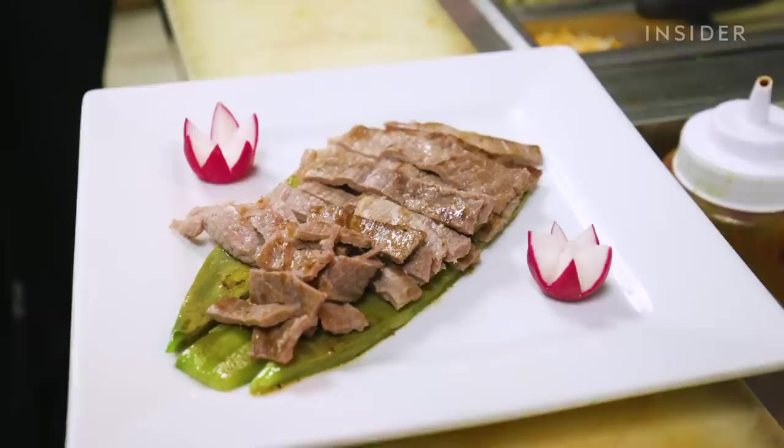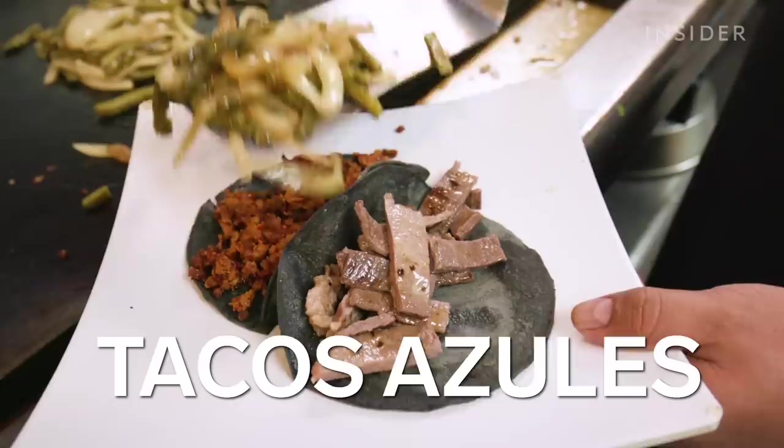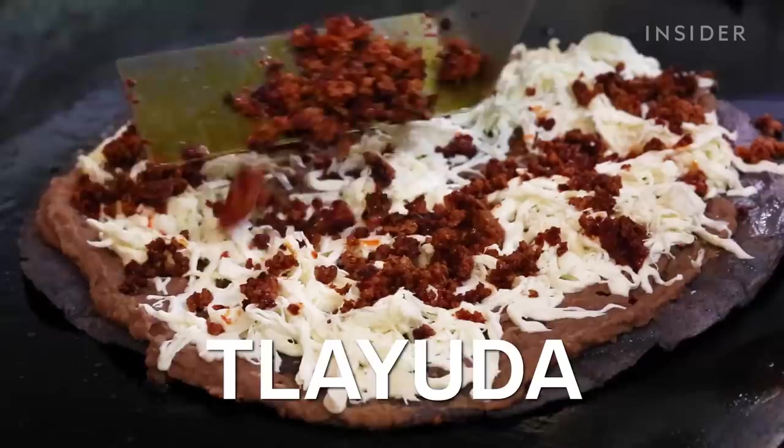Today I'm trying three specialties: a huarache azteca, which is a whole cactus paddle grilled and topped with fresh avocado, pico de gallo, and poblano sour cream; the Garibaldi tacos azules, which are two soft blue corn tortilla tacos — one chorizo and one marinated steak; and a traditional Mexico City-style huarache, which is a 14-inch freshly made corn tortilla topped with refried beans, cactus, pico de gallo, and a bunch of other great stuff. Also in the mix is a tasty-looking la ayuda.